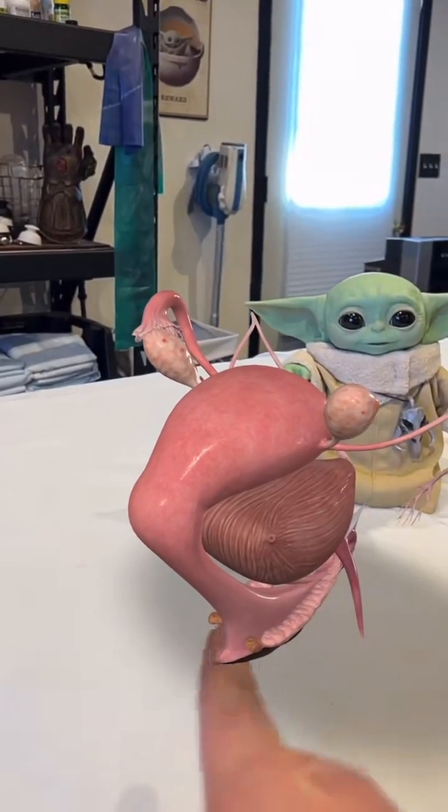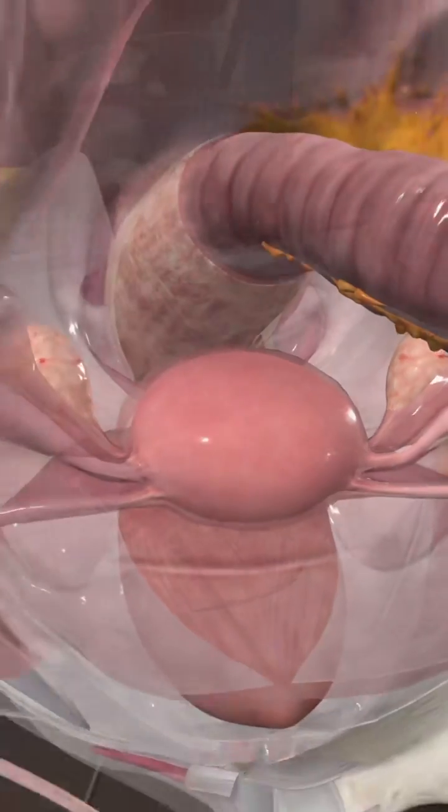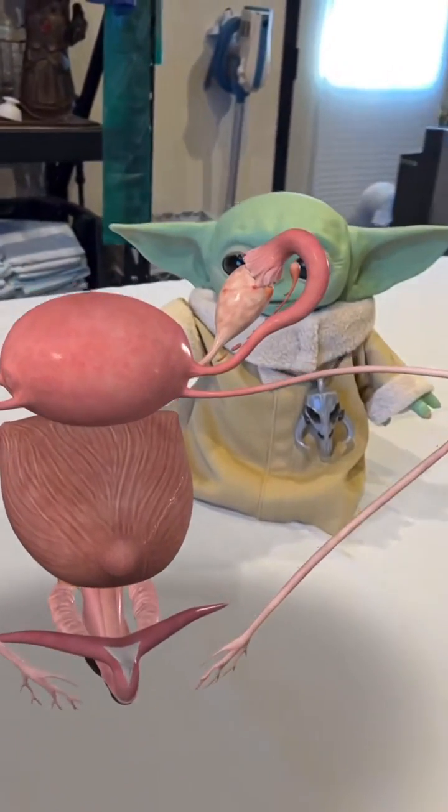There is a pouch — the pouch of Douglas — where these eggs can actually fall down into and float over to the other tube. So an egg from this side can end up on that side.